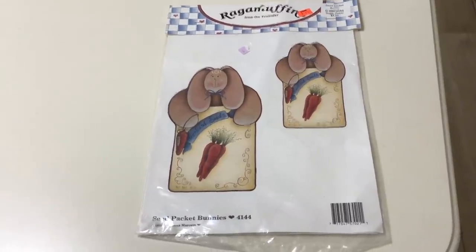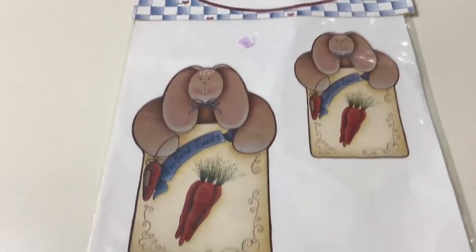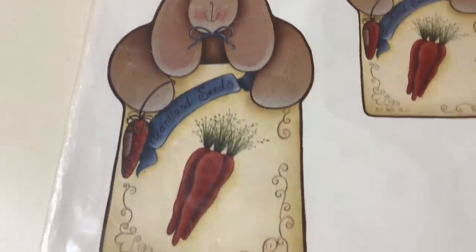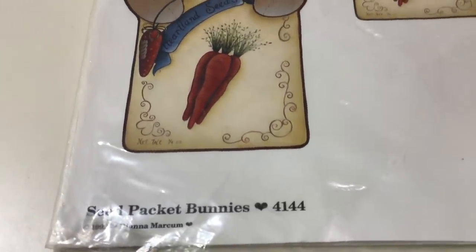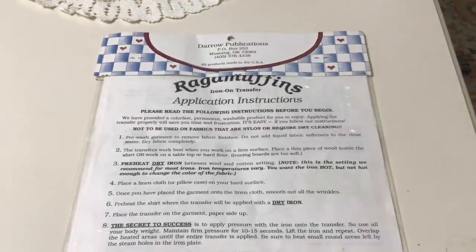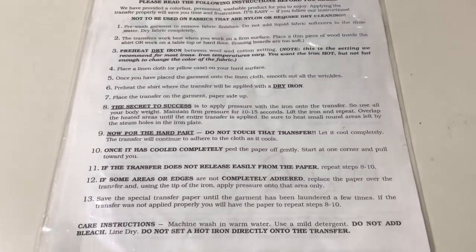I picked this up at the Salvation Army — just a cute little 1992 iron-on transfer by Ragamuffin. It's a seed packet bunny design. I think there's only one transfer in there; I don't know why they show two pictures. I remember back in the day doing a lot of these iron-on transfers. I thought somebody who crafts might be interested in having this. You can see it's from 1992, by Diana Markham — seed packet bunnies. It's new in the package and I couldn't resist it. I'm asking $10 with free shipping. It was made in the USA and it's unopened. I used to buy these for my girls and we would put them on t-shirts.